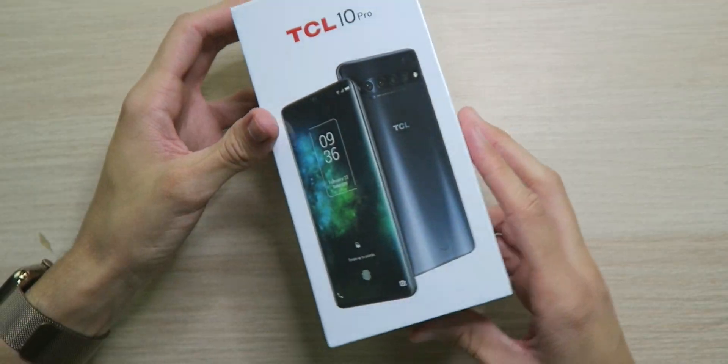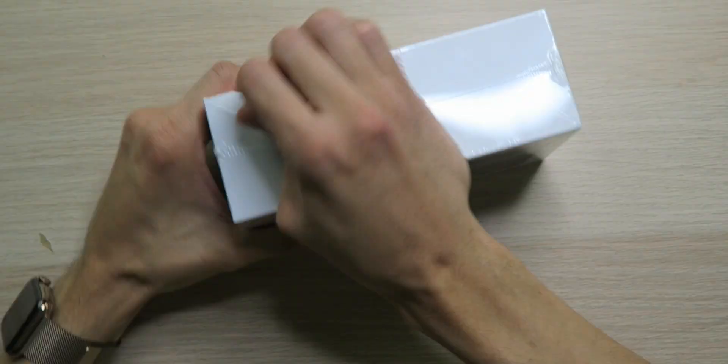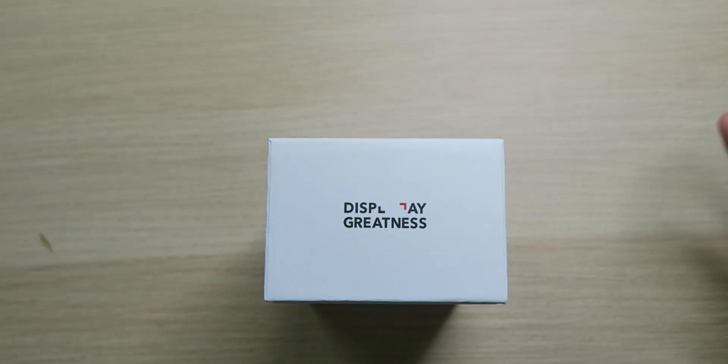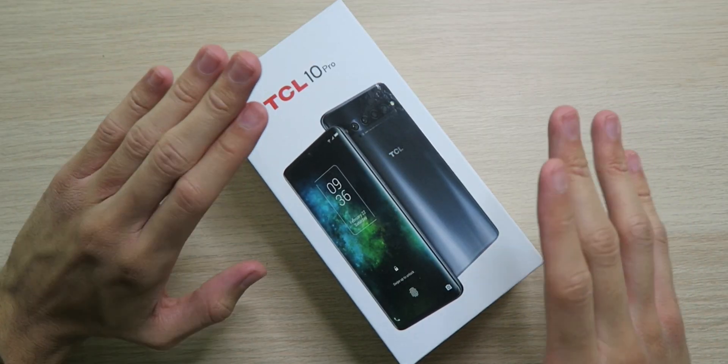At the end of the day it's the user experience that matters, not the spec sheet — you can have amazing specs and a crap phone. So I'm really excited to see what TCL has done outside the TV market. The packaging looks very fancy: 'Display Greatness.' Personally I'm not too fond of the way they laid that out — there's a big gap that doesn't do it for me — but that's nitpicky. The TCL 10 Pro.